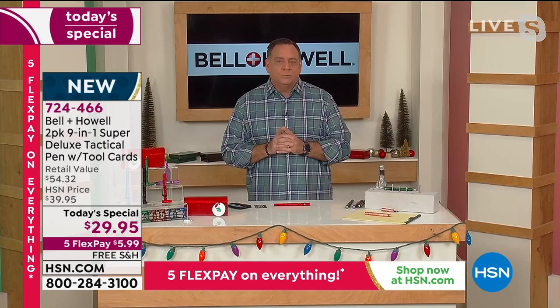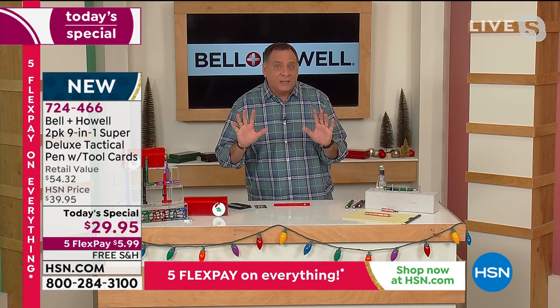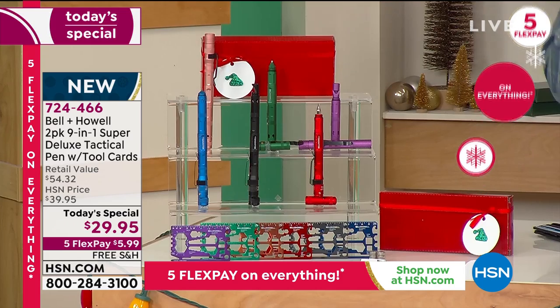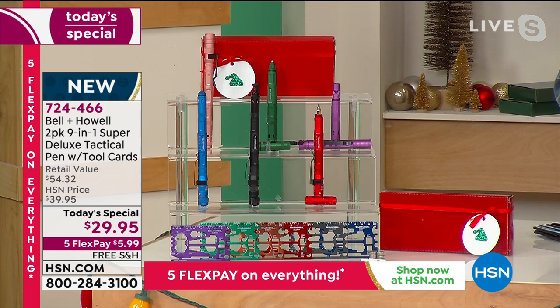If you buy through the infomercial, you don't get all the colors — you only get a choice of black or black. Here you're getting a wonderful array of colors. You don't get the credit card tool through the infomercial — we're throwing that in here for HSN customers. You don't get the whistle or the Phillips head screwdriver through the infomercial. Buy it here today and you're getting those as well.